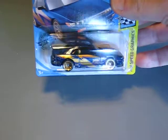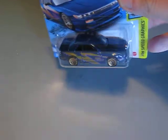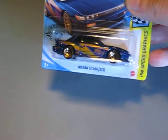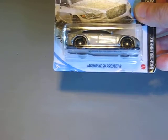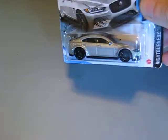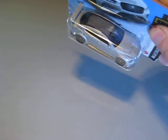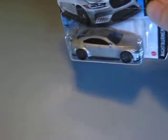First I'd like to show you the Nissan Silvia S13. Very nice car, very nice model with the KW logo on the side. Next one is the Jaguar XE-SV Project 8. This looks very good in silver with a carbon-looking roof and 5-spoke black wheels.